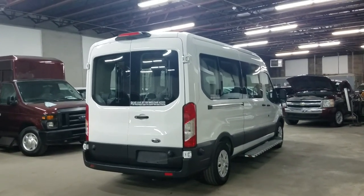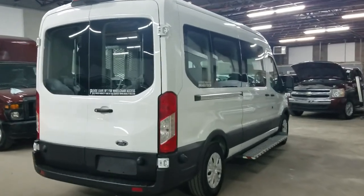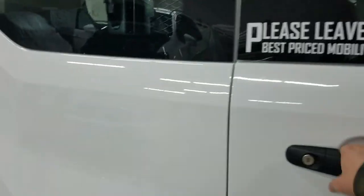Good afternoon. My name is Jeremiah with Affordable Mobility Solutions. Today I'm shooting a video of our 2019 Ford Transit. According to AutoCheck, this is one owner, no accidents, miles are actual, and a clean title. That's exactly what we want.